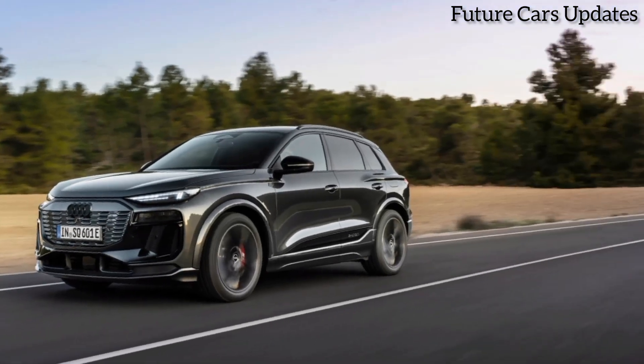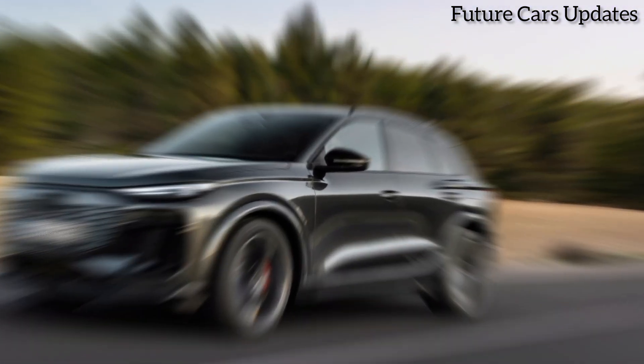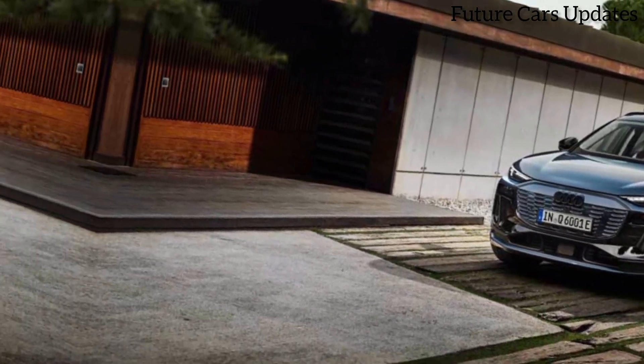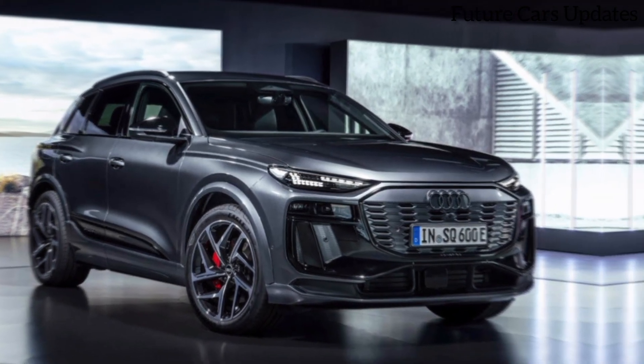The SQ6 also comes with Audi's quattro all-wheel drive system, which provides excellent traction and handling in all weather conditions. Whether you're carving up canyon roads or cruising on the highway, the SQ6 is a pleasure to drive.